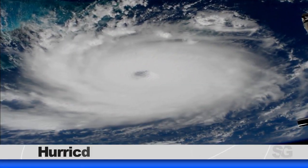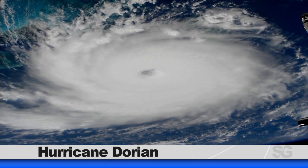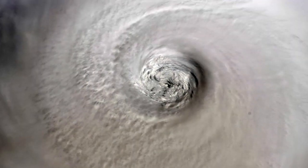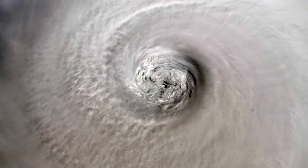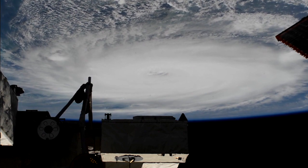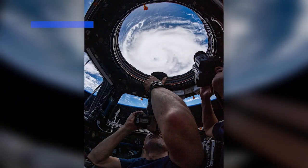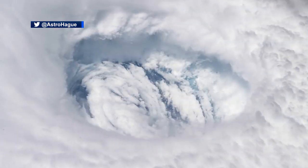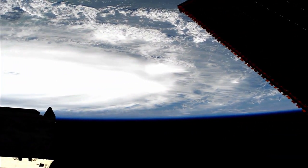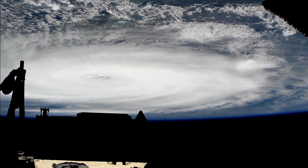cameras both in the hands of astronauts and mounted outside the International Space Station were trained on Hurricane Dorian. The powerful storm was seen clearly from 250 miles above the Earth throughout its path this week, affecting the Bahamas and the southeastern United States as it made its way north. Live video was captured as the space station passed right overhead, and NASA astronauts shared photos of their perspective of the massive hurricane. Views of storms from the space station could provide valuable data about the life cycle of hurricanes.